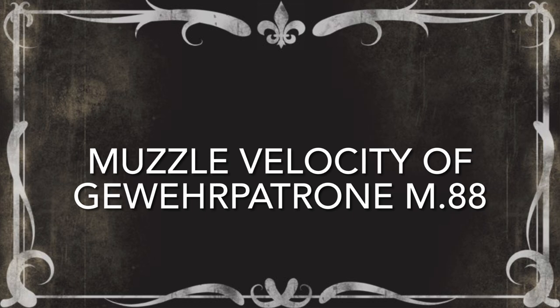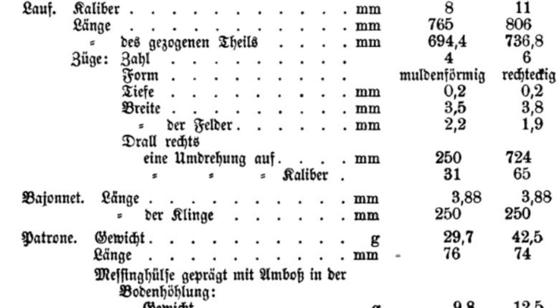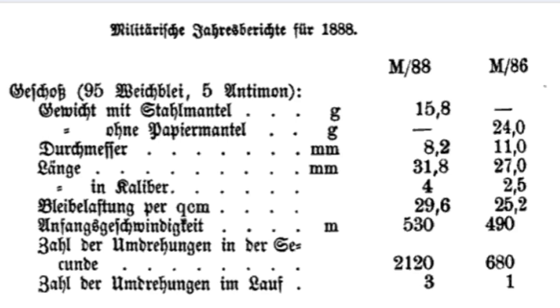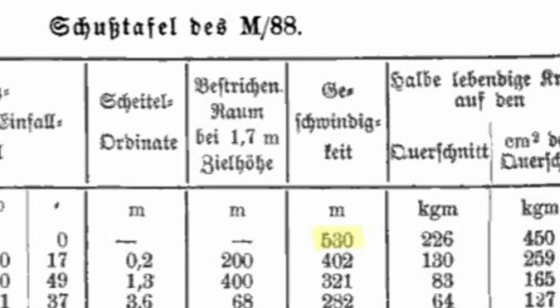The 1888 Gewehr Patrona used 4 grams, or about 61 grains, of very high quality compressed black powder. Modern boxer-primed brass cases have less volume, and even with the help of a Corbin swage press, I can't stuff more than about 53 grains into a case. This means my attempt to ballistically recreate the Gewehr Patrona 88 is doomed to fail — although my bullet weight is almost exactly the same as the originals, those missing eight grains or so of powder mean velocity is far under the historical performance of this cartridge.